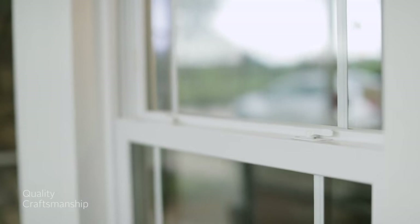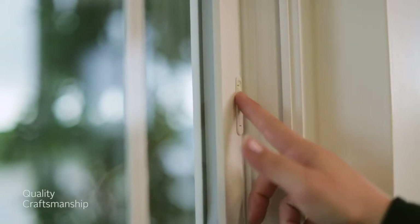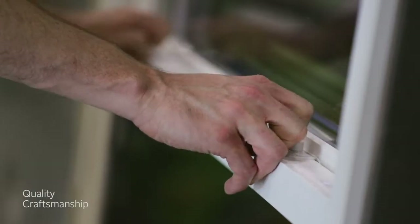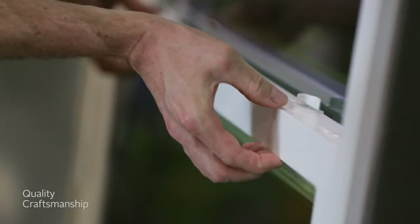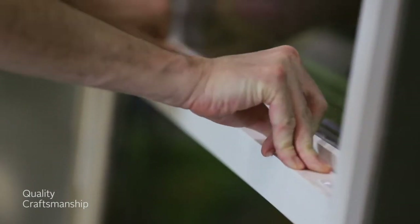Convenience matters, but we also care about your security. That's why your window is equipped with multiple safety features, such as push-button vent latches that allow for ventilation while giving you added peace of mind. And our dual opposing locks and interlocking sash create a stronger, safer seal and reduce the likelihood for unwanted air infiltration.